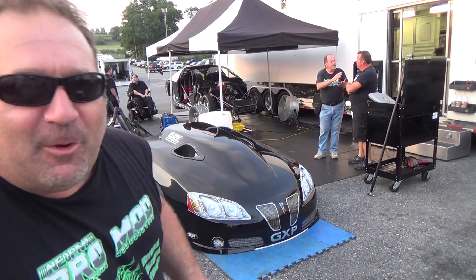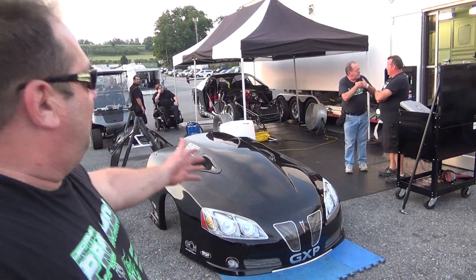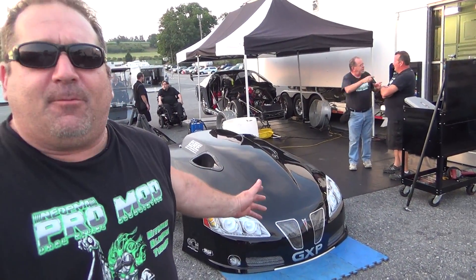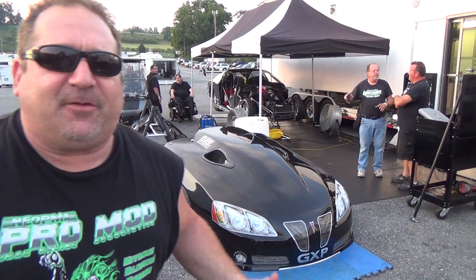Seeing the Romeo family out here today — I've seen father Romeo out here, my Facebook friend. Gary Naughton the engineer, his brother, the family — it's just awesome seeing everybody here at the Northeast Outlaw Pro Mod event, Rumble at the Grove. Deep into the six-second zone, with under five passes on this car since it came off the assembly line.